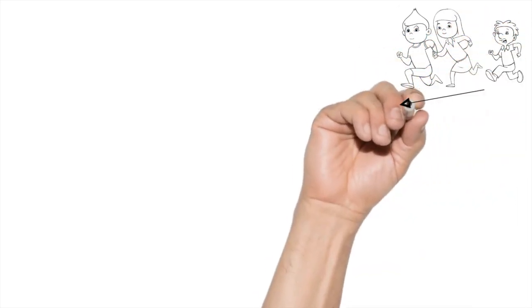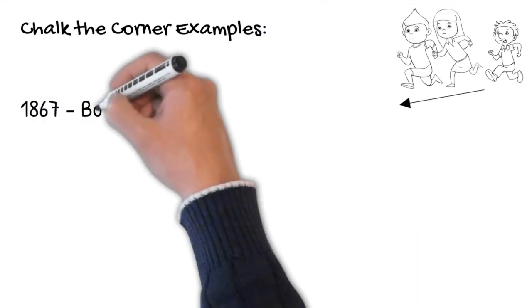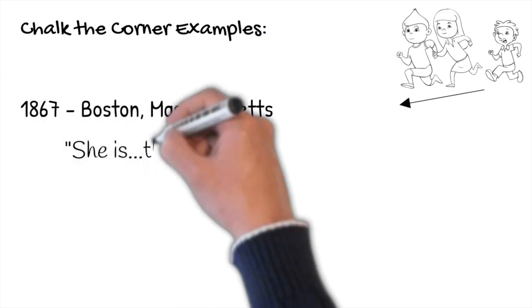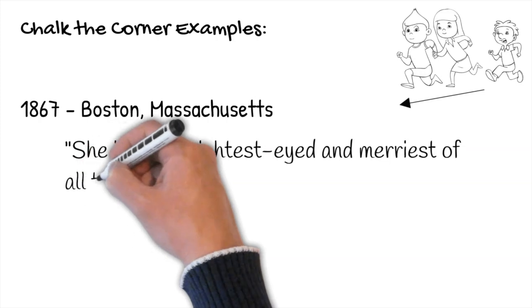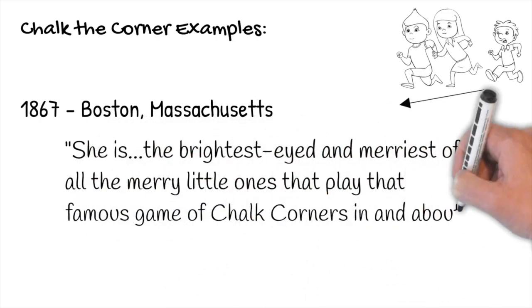There are examples of Chalk the Corner in American newspapers that span more than 50 years. Here are a few of them. 1867, Boston, Massachusetts: "She is the brightest-eyed and merriest of all the merry little ones that played the famous game of chalk corners in and about Chestnut Street."